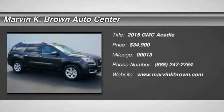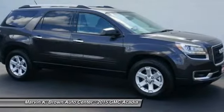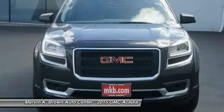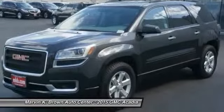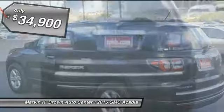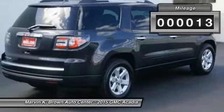The 2015 Acadia. The GMC Acadia has great capability coupled with exceptional safety, offering better highway fuel economy than any other 8-passenger SUV, advanced technology and thoughtful ergonomics. The Acadia is a premium utility that rejects compromise and is priced below $35,000. This vehicle has less than 100 miles.